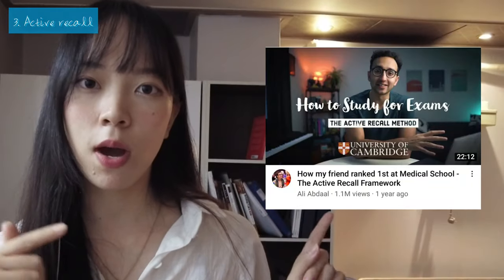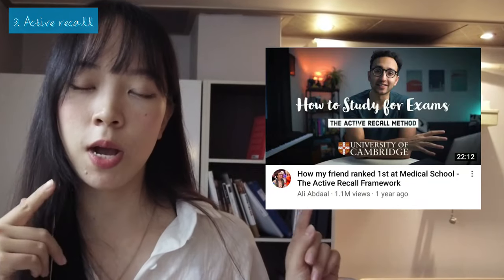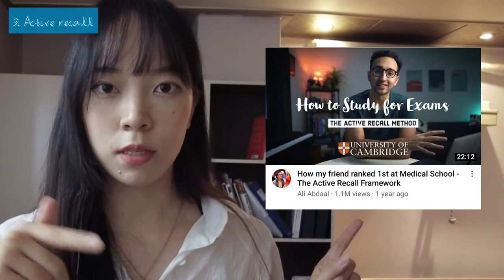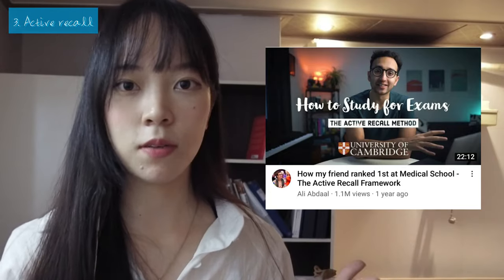This is the video I checked before I started doing active recall. I will put the link below in the description box, so if you want you can check it out.